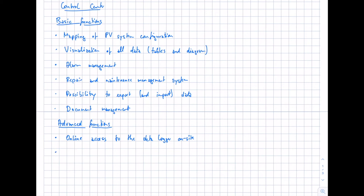Another advanced feature is system visualization — not just diagrams and tables, but a map of the utility-scale PV system showing where the components are. Using a traffic light system — red, yellow, green — you can directly see where an issue is located and then proceed with the analysis. This is very helpful for large systems.